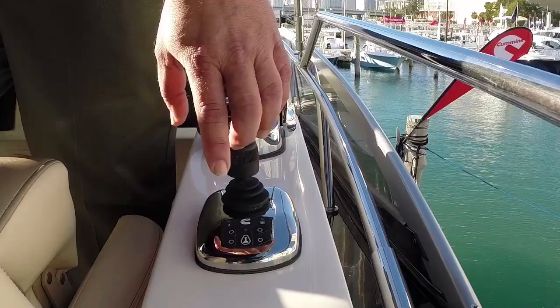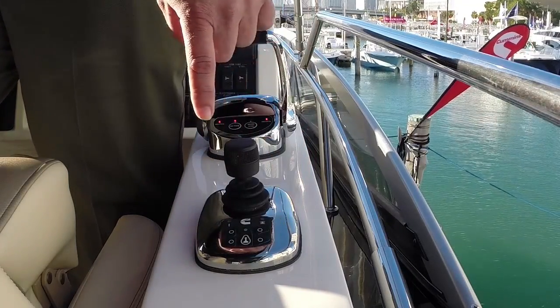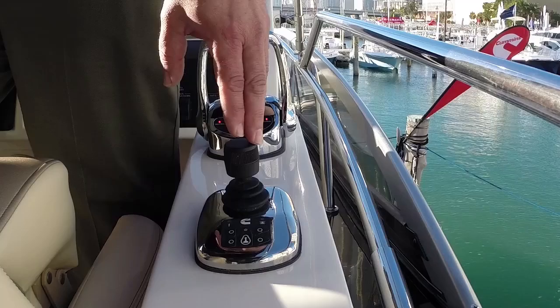To activate the joystick, there is an activation button which requires two presses of the button. Once you've done that, you are in control at that station. The joystick system allows for, at this time, two stations and two joysticks. You can transfer between any of those stations as you need to on the boat.